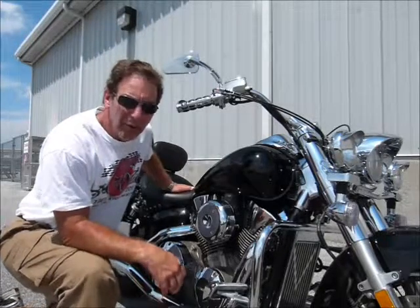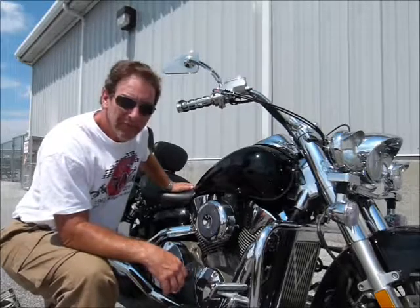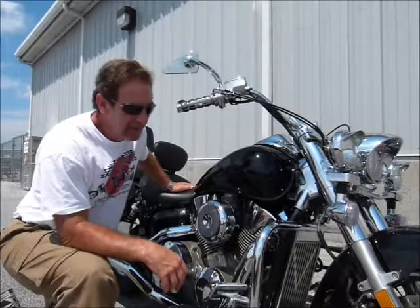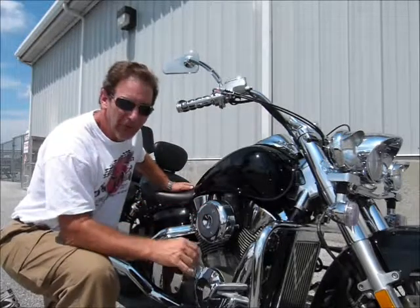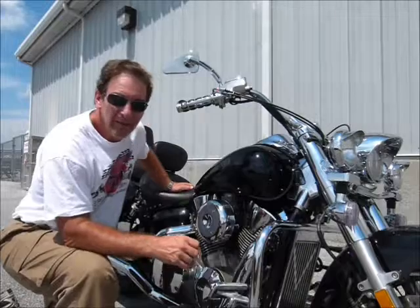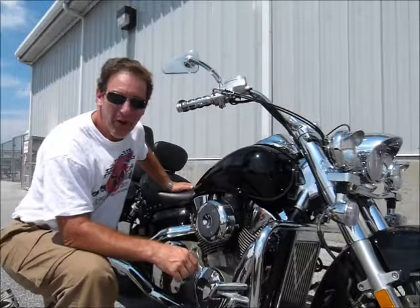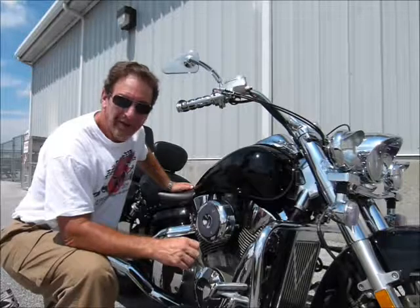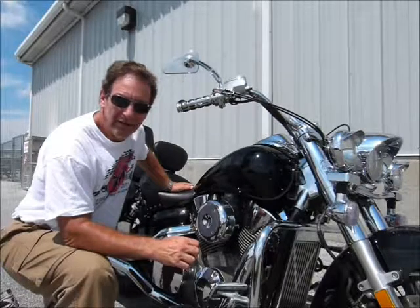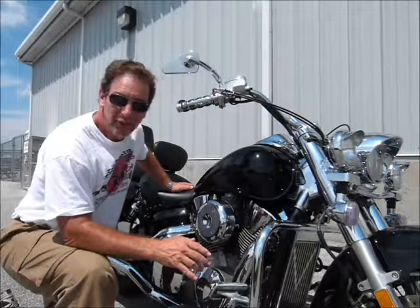Hi, this is Tim at Diamond Motorsports, and I'm here today with a 2003 Honda VTX 1300. This is the model that has the large fenders and the big bike look to it, and it is a pretty big bike. If a motorcycle is more than the sum of its parts, this one has a lot of great extra parts on it that make it a really fantastic buy and a really fantastic bike. Come on in and check all the things out on it.